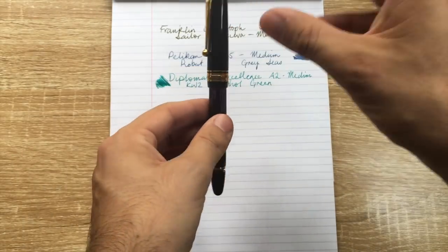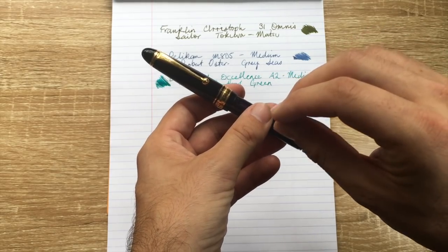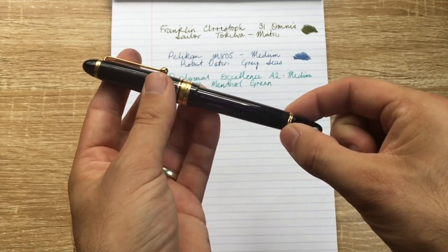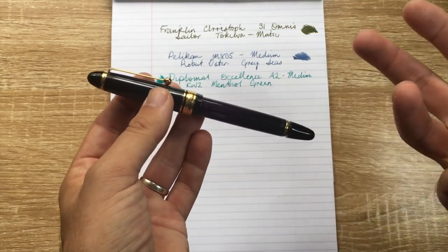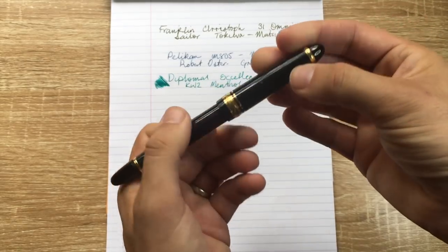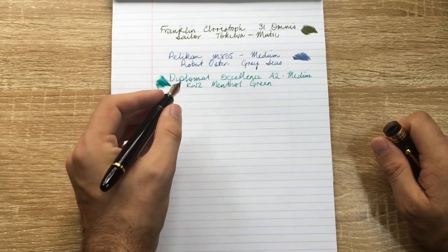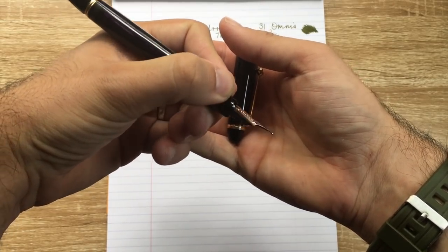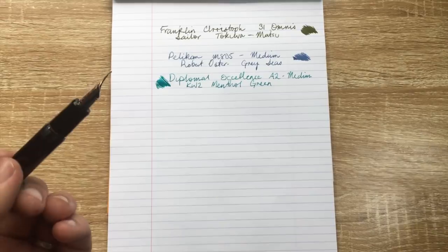The Pilot Custom 823 has a beautiful smooth nib — a writing experience unlike just about any other. The filling system is the vac-filler, and it's an amazing filling system. You can close the valve for traveling, and it allows for either a generous flow or an incredibly wet flow, which is how I like it. You get a lot of ink into this pen. The size in the hand is perfect — I don't like to post my pens, and with this you don't need to. It has a gold nib and it is just a wonderful pen.